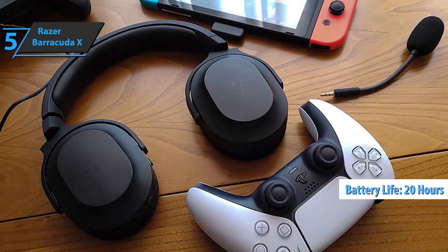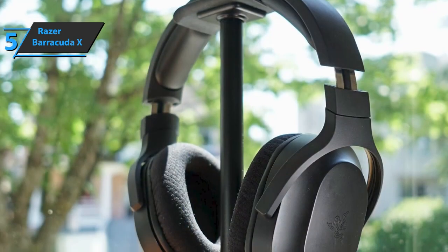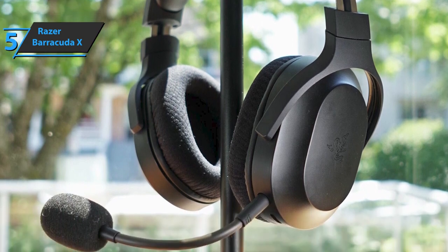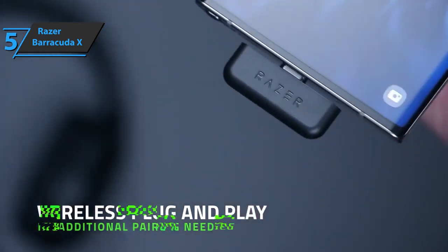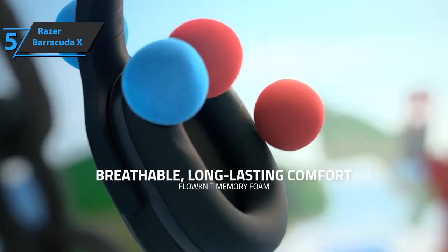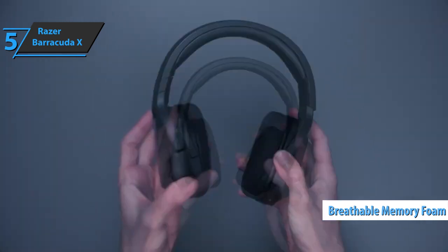This model can only connect to PC, PlayStation, Nintendo Switch, and Android devices. There's no Xbox wireless support or Bluetooth connectivity, which is a shame, but at this price it still does a lot for the money. Wireless connectivity is delivered via a T-shaped USB Type-C dongle, which works great on Nintendo Switch and Android devices. The cushions use Razer's Flowknit memory foam, making for a truly soft, breathable, and comfortable headset.